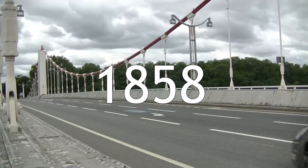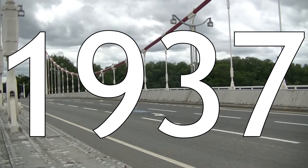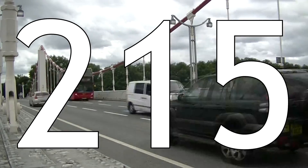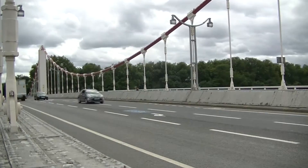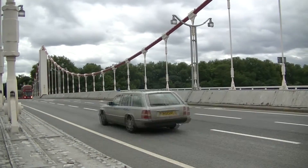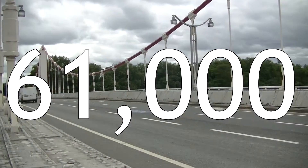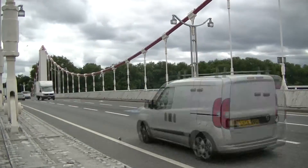The first Chelsea Bridge opened in 1858, with the current one opening in 1937. There are 215 metres of river to cross here. The clearance is 10.1 metres, and there are two piers in the water making three free spans. 61,000 people cross the bridge every day, accompanied by 22,600 tonnes of freight.